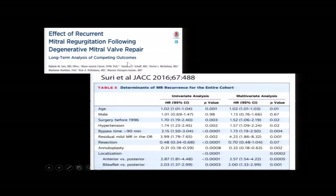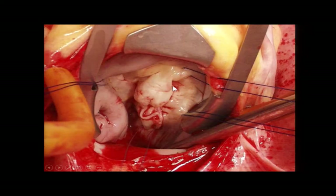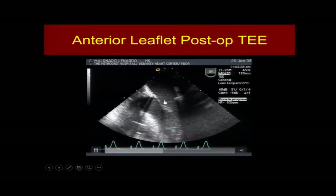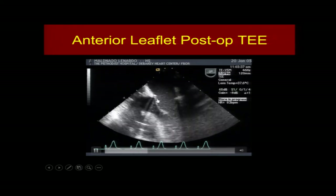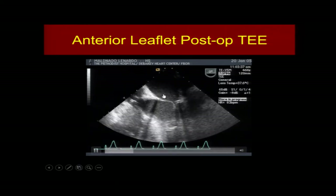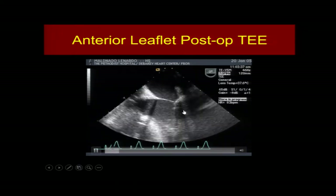Anterior leaflet repair has been a big problem at Cleveland Clinic and Mayo Clinic, with papers just in the last few months showing problems repairing anterior leaflets. We've applied the same exact techniques to a huge anterior leaflet, and here's our post-op result: a big left ventricular outflow tract, no SAM. You don't have to resect these leaflets if you preserve the normal mechanism designed to keep the anterior leaflet away from the septum.